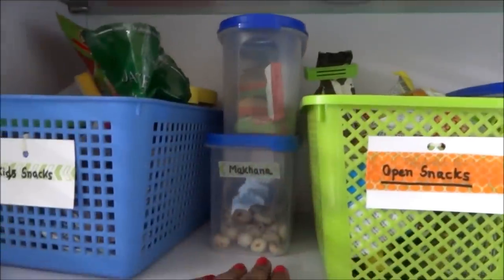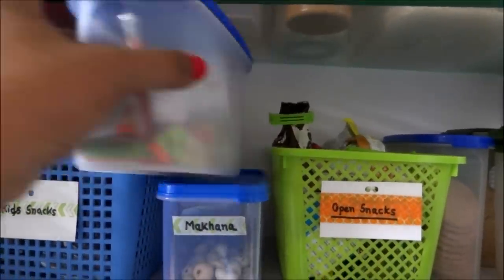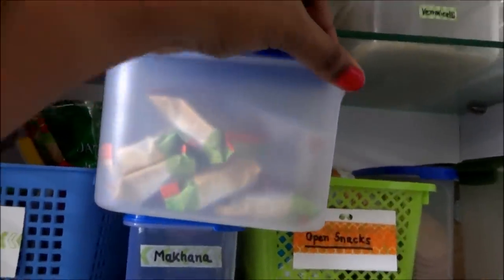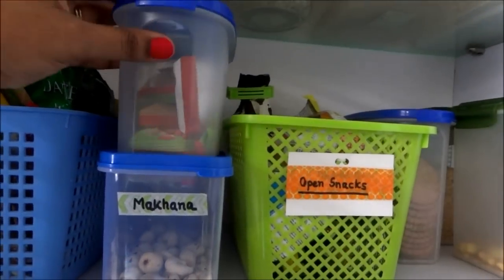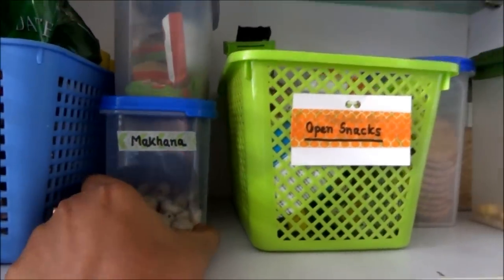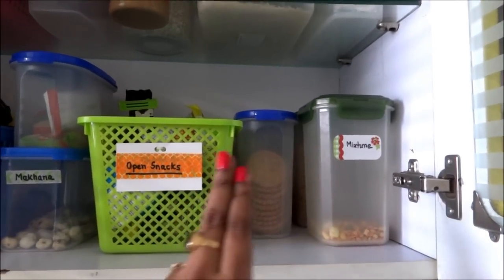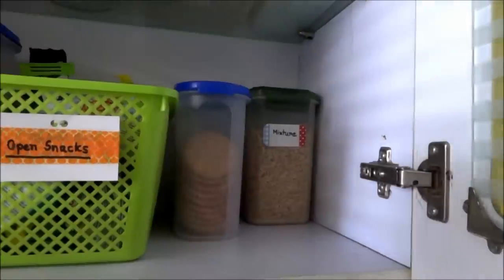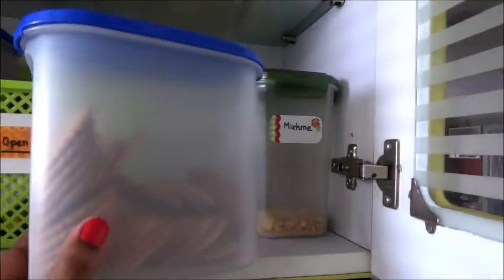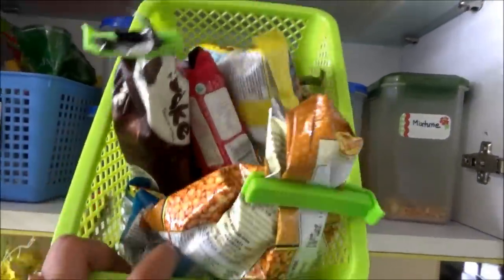Right beside that, in this container I store grab-and-go items like energy bars, dry fruit biscuits etc. Down here I used to keep homemade snacks like makhana, matri, namakpara etc. Here I store our snacks — I have used square and rectangular containers to maximize the space, and in this basket I have kept all the open snacks.